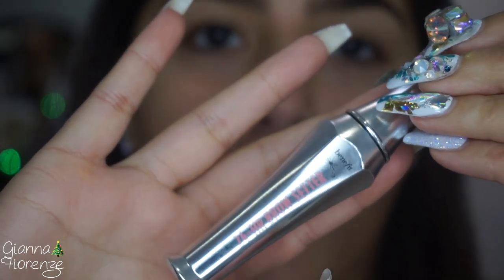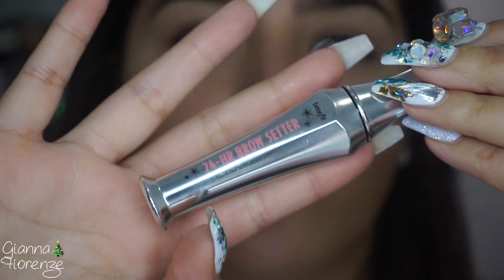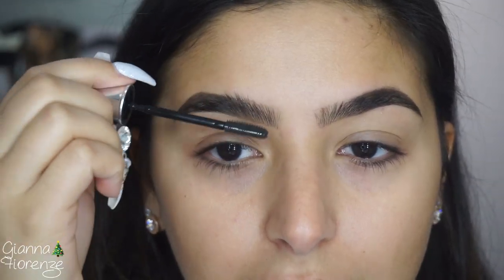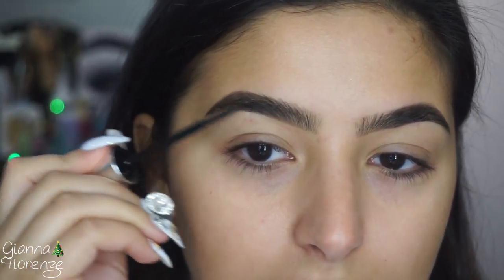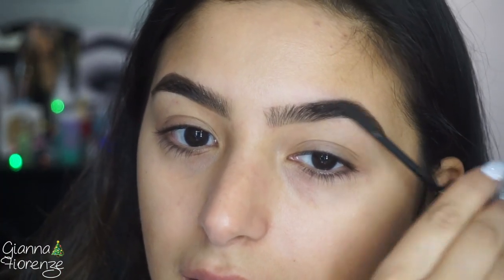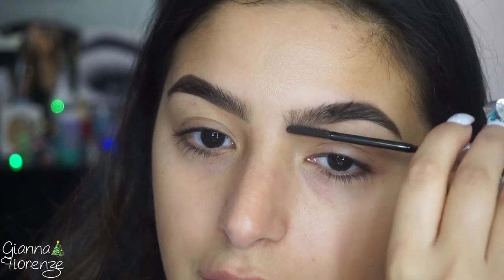I'm going to be using the Benefit 24 Hour Brow Setter to set the brows and just comb them up. I really want to try the soap brow — literally getting a spoolie and putting it through soap — because it does look really good. I know Katie uses that a lot. I love Katie, I watch her all the time. That's why I've been mentioning her — I've just been on a crazy YouTube binge watching tutorials.